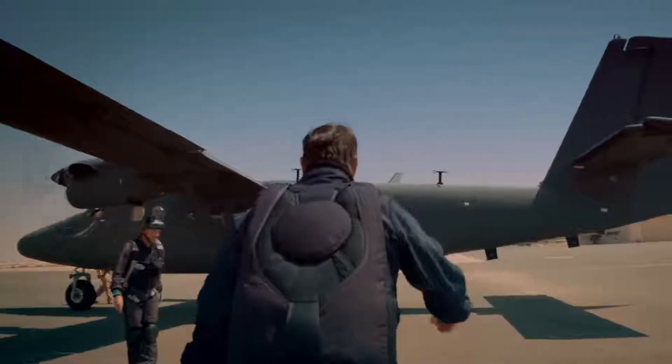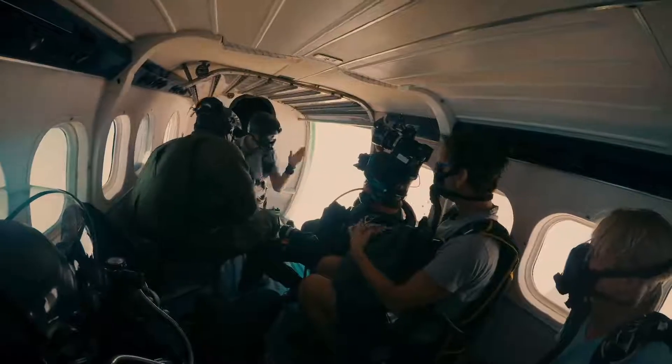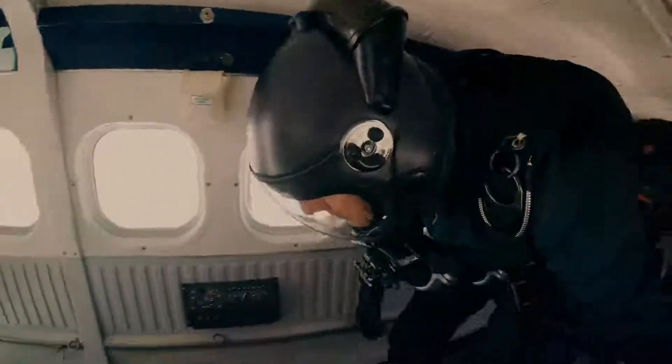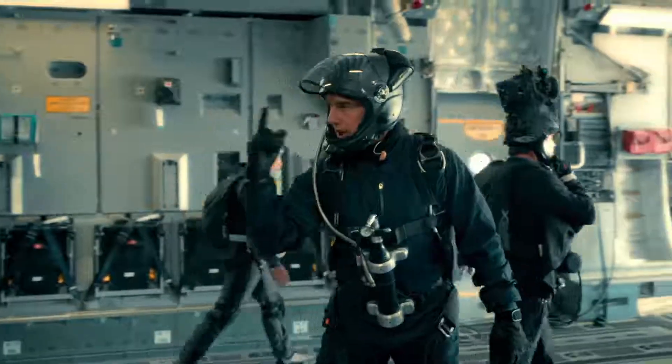No one thought it would require over 100 jumps to get the scene. We needed the UAE — had they not stepped in, we would not have been able to accomplish the sequence. We've been doing five jumps a day out of the Twin Otter, and in the afternoons, three C-17 jumps. And it's challenging.